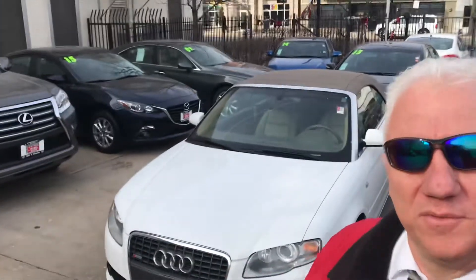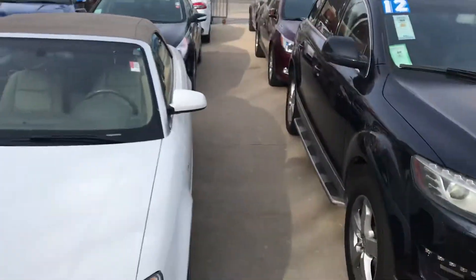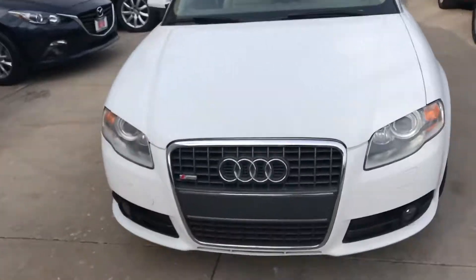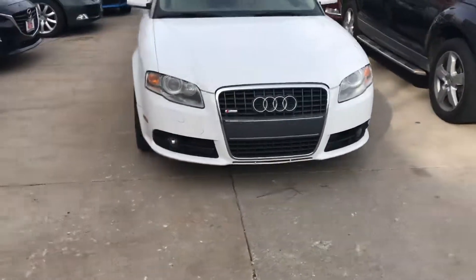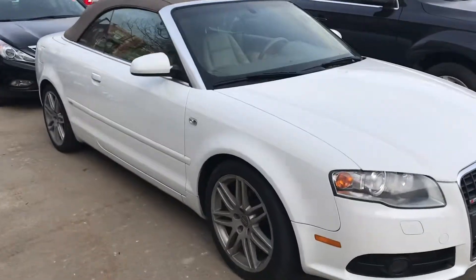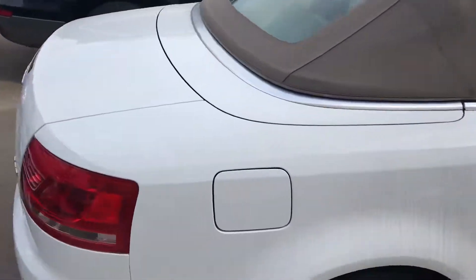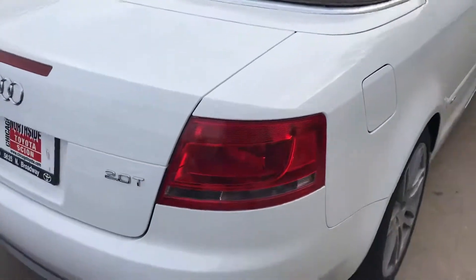Hi Jennifer, my name's Harlow and this is the Audi A4 2009. Thought we'd shoot you a little video. The A4 is a 2 liter turbo car.